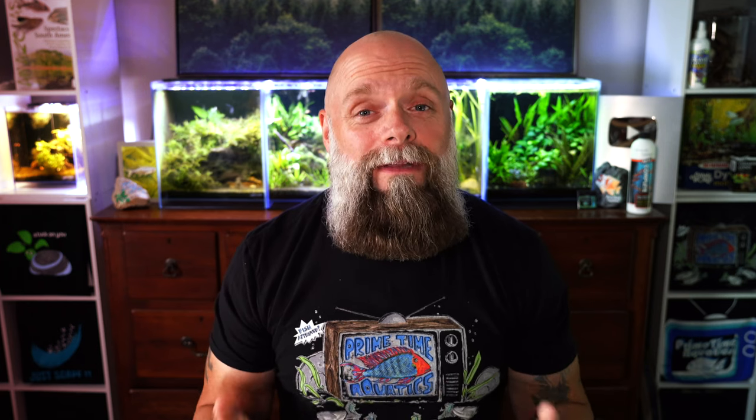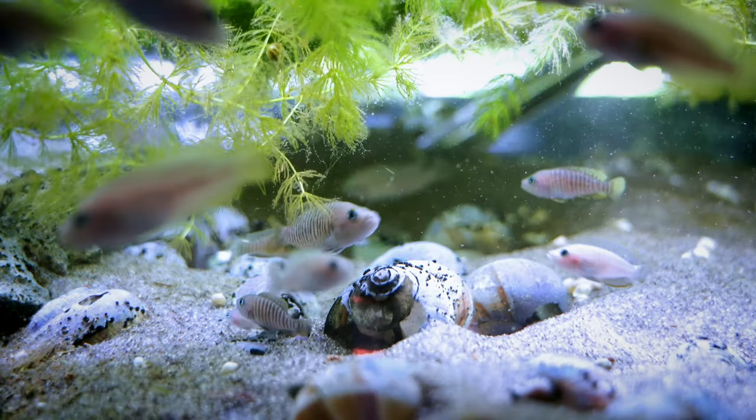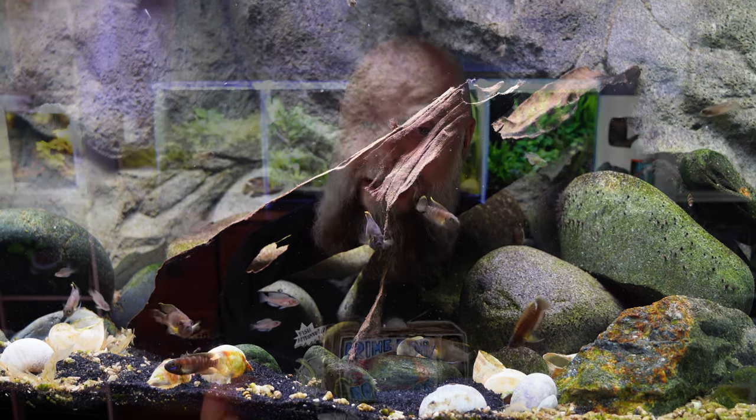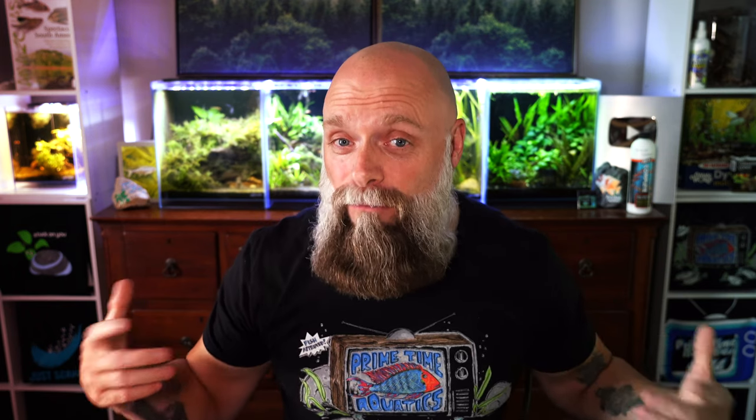The second thing is I generally don't like to mix different shell dwellers together. So if you've got Maltese, I don't really recommend mixing them in with Similis or Brevis. Sometimes the shell dwellers are hybridized and that can cause problems. So if you're going to choose a shell dweller, sometimes it's best just to keep one unless you've got a really large tank like a 55 or a 75 or greater. Another thing to keep in mind is if you're going to be mixing some of the fish we talk about with your shell dwellers, expect your fry survival rates to go down. That's just the way it is when you're mixing and matching fish.